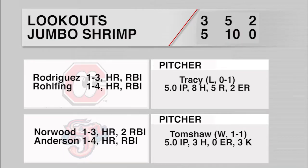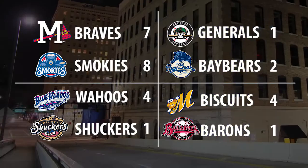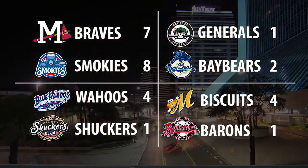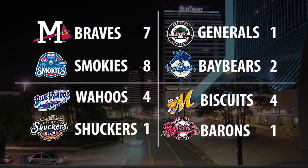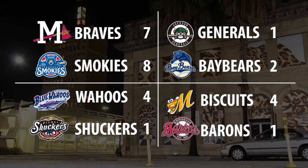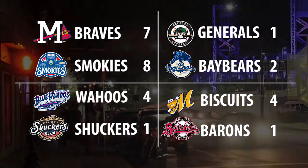The Jumbo Shrimp won for a second straight night at home, 5-3 over the Lookouts. Matt Tomshaw secured the win, his first of the season. John Norwood hit his first Southern League home run in the first inning, followed by Brian Anderson adding his first homer of the year. Elsewhere in the Southern League on Thursday, Tennessee rallied from a 7-0 deficit in the 9th inning to top Mississippi 8-7. Mobile defeated Jackson 2-1, knocking the Generals down to 5-2, tied for the league's best record with Pensacola, which defeated Biloxi 4-1. The Montgomery Biscuits defeated Birmingham 4-1 as well.